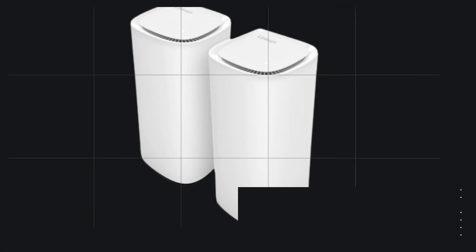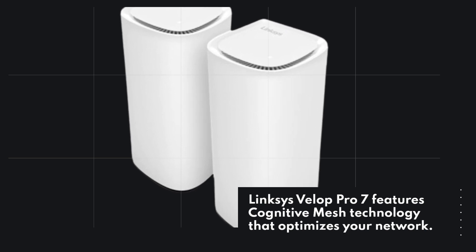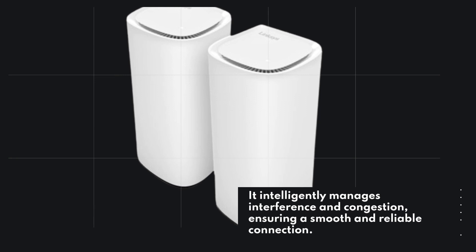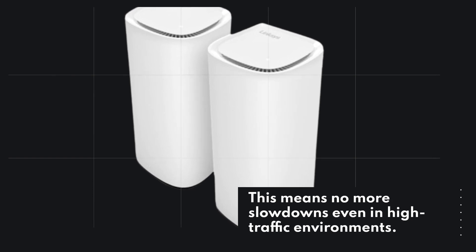The Linksys VELIP Pro 7 features cognitive mesh technology that optimizes your network. It intelligently manages interference and congestion, ensuring a smooth and reliable connection. This means no more slowdowns even in high-traffic environments.